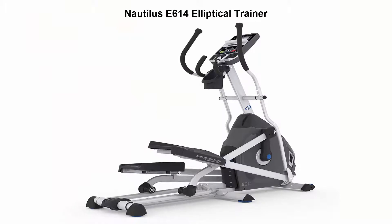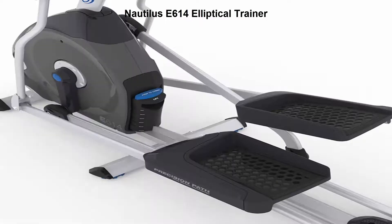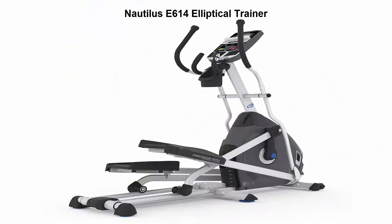Top 3: Nautilus E614 Elliptical Trainer. Includes assembly of one customer-supplied elliptical per product instructions. Moving the product to another location is not included.